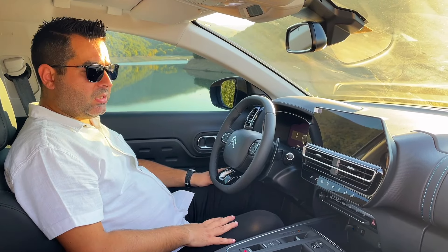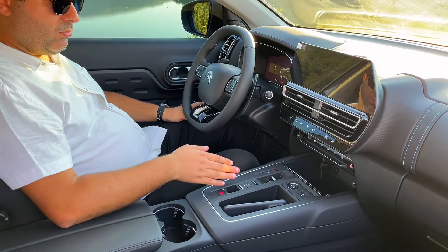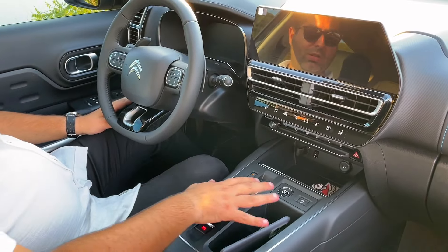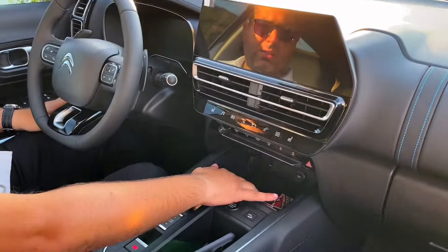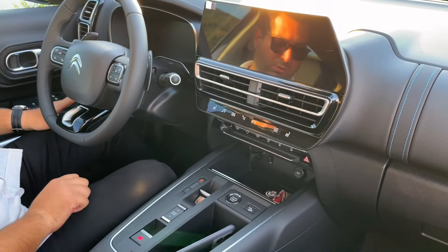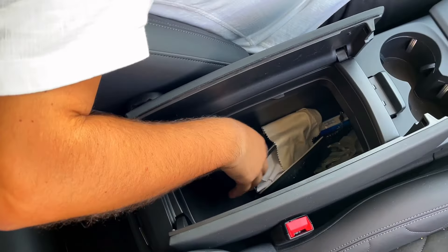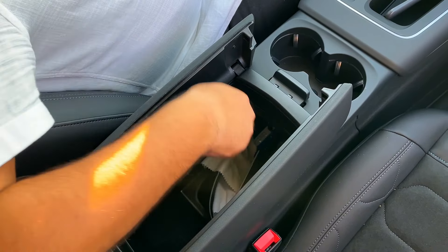Aracın ön yaşam alanına bakacak olursak, makyajla beraber e-toggle vites sistemine geçilmiş; bu alan daha kullanışlı bir hale gelmiş. Önceki makyajsız kasada kobra tipi vites seçici vardı ve yaşam alanı biraz daha kısıtlıydı. Shine Pakette kablosuz şarj ünitesi yok; Shine Bolt'ta var. İki tane bardaklık ve soğutmalı geniş bir kol dayaması mevcut; birçok eşyanızı buraya koyabilirsiniz.